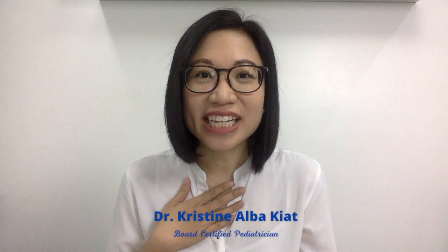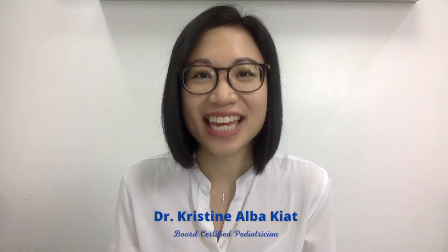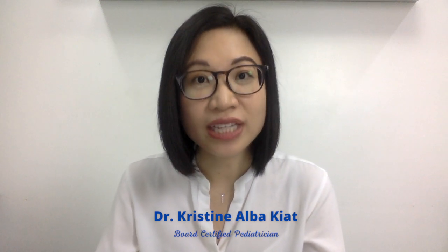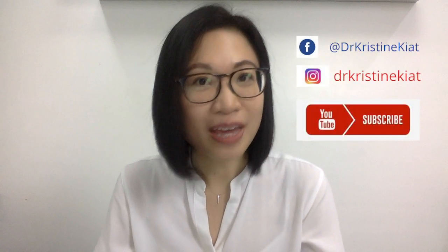Hi, I am Dr. Christine Kiat. I'm a board-certified pediatrician. In my channel, I give you weekly videos for any question that you might have on a certain topic in order to help you raise happy and healthy kids. In this video, we are going to talk about allergic rhinitis — what are the causes, risk factors, how do doctors diagnose and treat this condition, as well as ways to prevent allergic rhinitis. So keep watching.